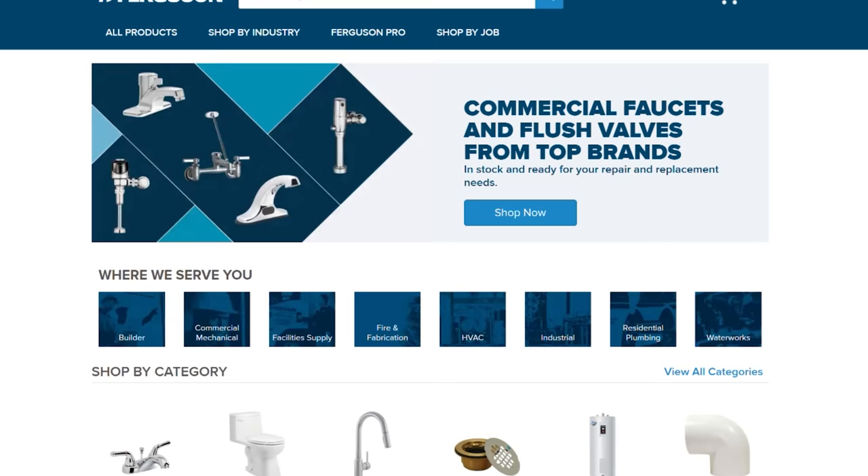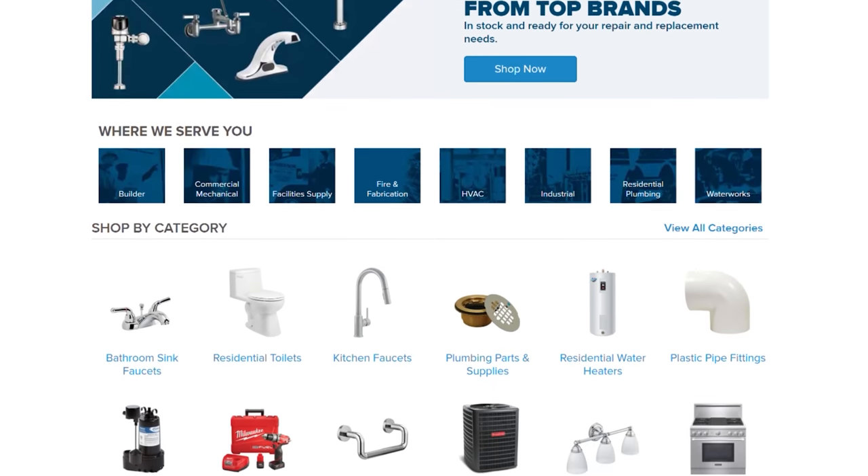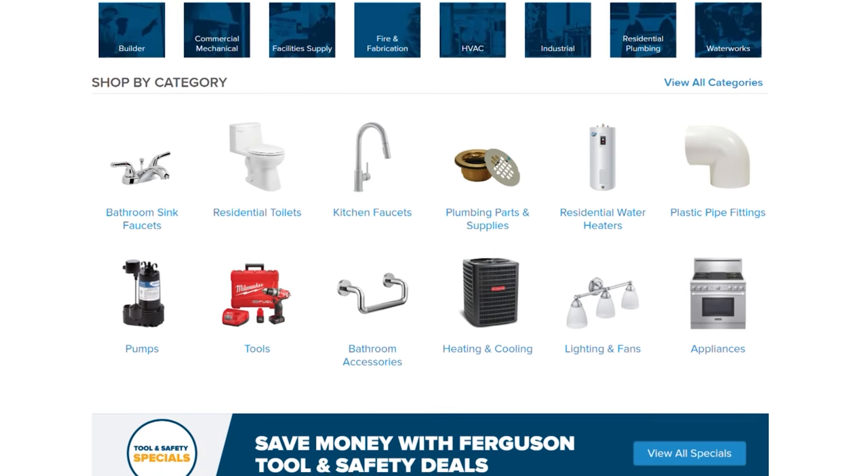In this video we're going to talk about how to be one of the best service technicians. One of the best things you can do is make sure you never have to come back. Thanks to Ferguson — we've teamed up with Ferguson because of what they do for plumbers and the community. Hang around to the end because Ferguson is giving away some swag. All you have to do is look for the Easter egg.